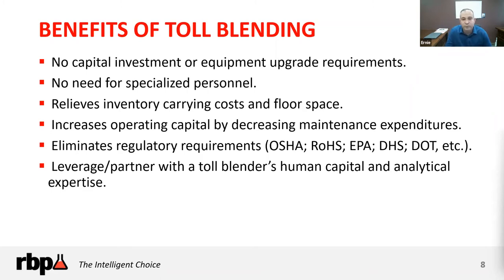Another benefit is the balance sheet impact: outsourcing your manufacturing precludes you from holding inventory carrying costs for raw materials, packaging, and finished goods. You're also eliminating the need for floor space — and when manufacturing, there are regulatory constraints around diking and containment systems. This can be a significant benefit to your balance sheet and your physical footprint.